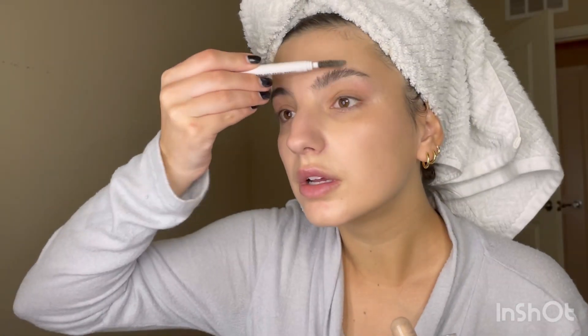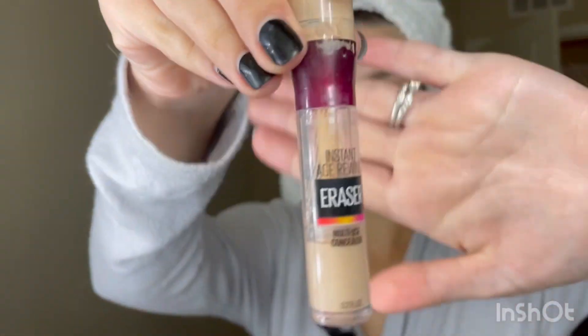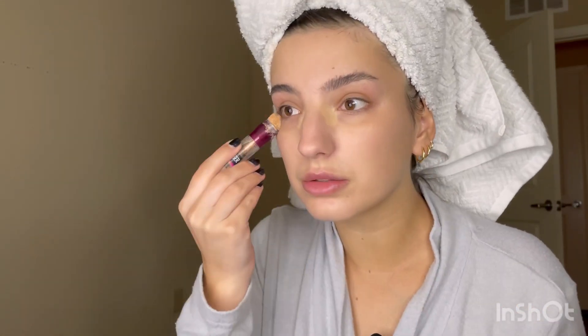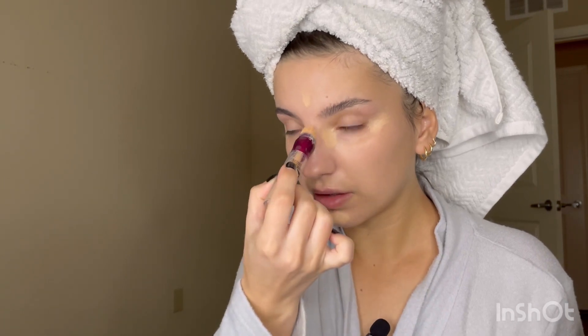I'm going to brush out the brow area. I'll be using the Needling Instant Eraser concealer — going into the inner corner of my eye, on the side, a little bit on the bridge of my nose. This time I'm not going to use my hands, I'm going to use my sponge.